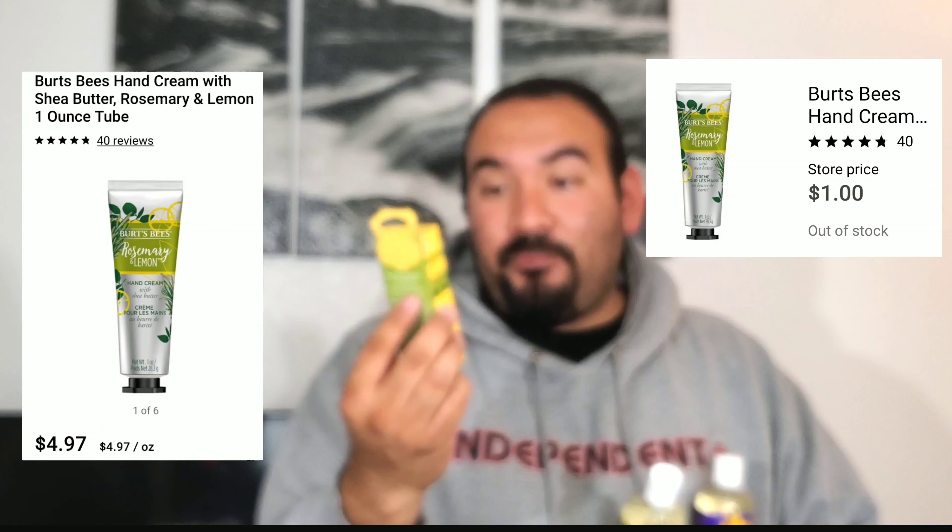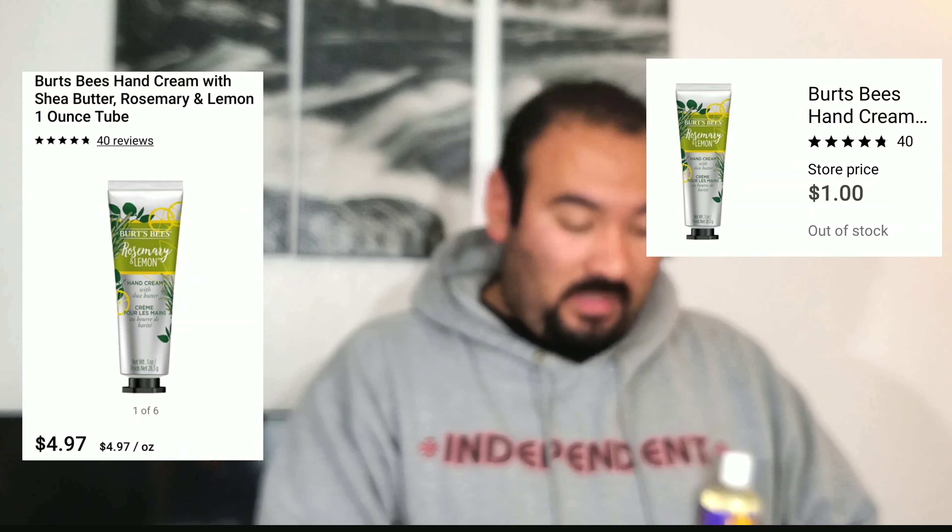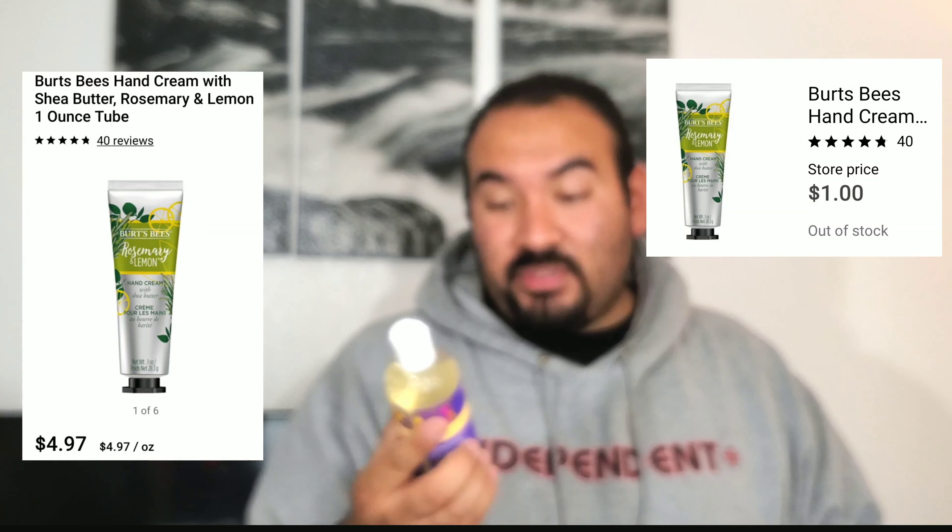Pool floaties, games, and beach items are some things you could stock up on right now and save a bunch of money — getting them now and saving them for later.